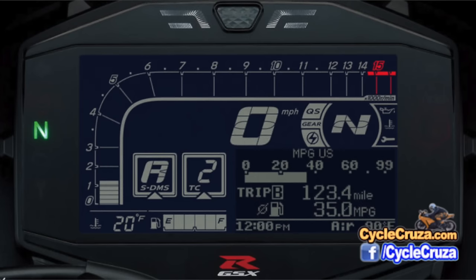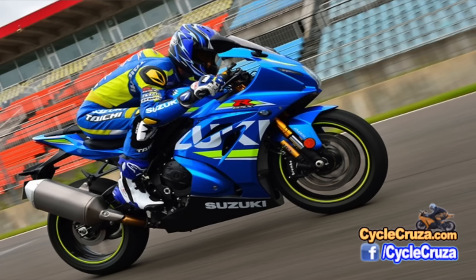This bike now has an extra 10 horsepower, supposedly up to 199 horsepower. I doubt if you put that on the dyno it's going to have 199 at the rear wheel — probably much less — but it's nice to know this bike has a little bump in power. They also lowered the gear ratio, so you're going to get stronger acceleration.